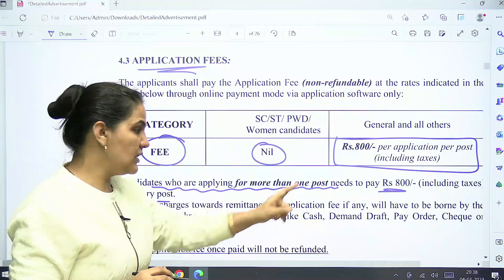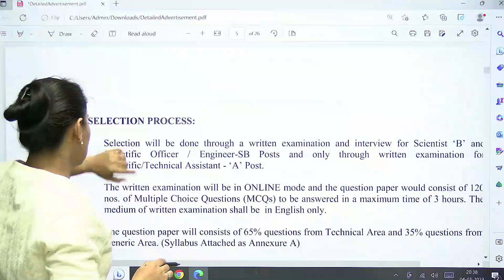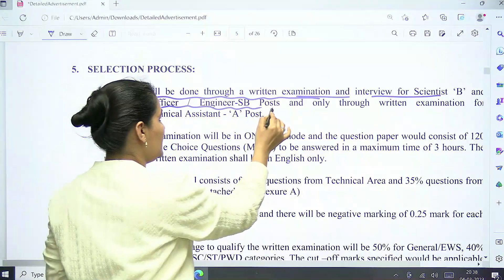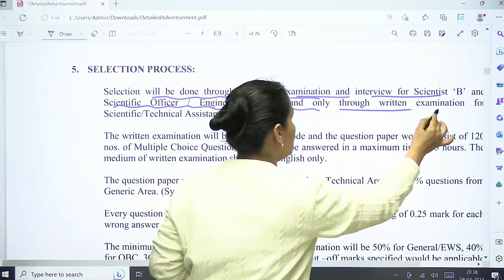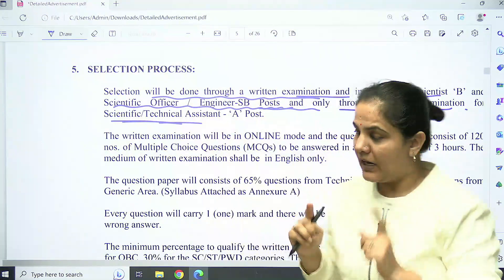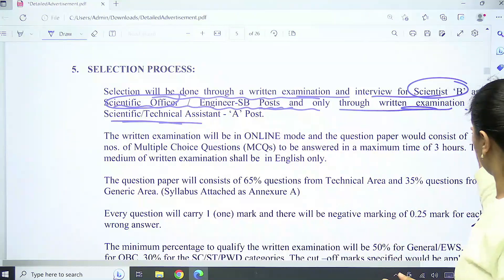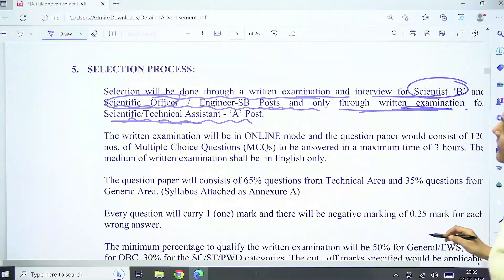Candidates applying for more than one post need to pay ₹800 for every post separately. For the selection process: for Scientist B and Scientific Officer/Engineer posts, selection is through a written examination followed by an online interview. For Scientific Technical Assistant, selection is through written examination only — there is no interview, and candidates will be called directly on merit basis of their scores.